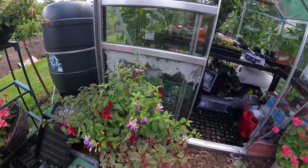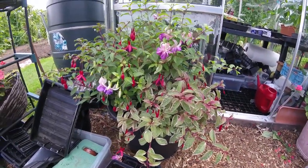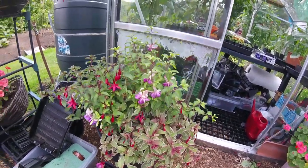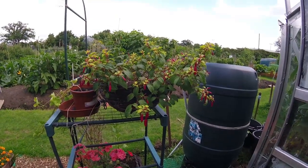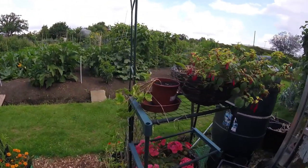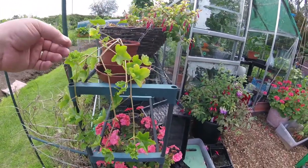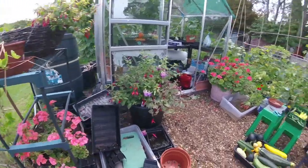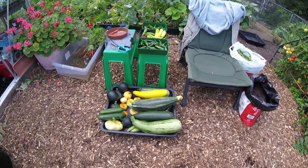The fuchsia is doing well, all in flower, looking absolutely spanking. The rain's smashed it about a bit but not to worry. The hanging fuchsia is doing well. The hanging geranium is doing okay — it's just finished flowering, so in a couple of weeks it'll be back in flower again.